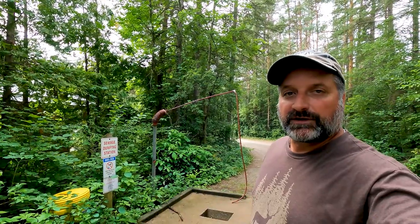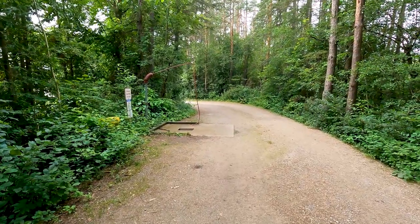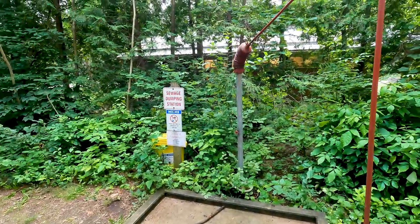This is the sewage dump station in the campground. It is just one spot, one hose, not threaded.